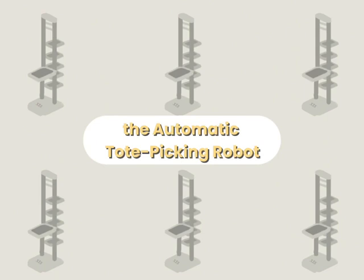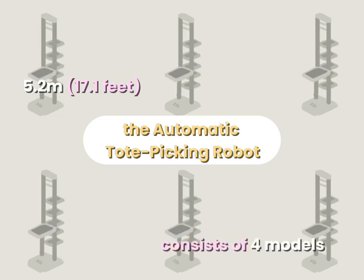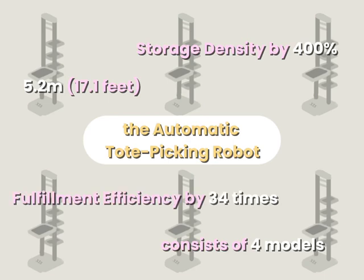This robot offers picking and storage of cases up to a height of 5.2 meters, which is 17.1 feet. The series consists of 4 models which handle a wide range of case dimensions and sizes. It also increases storage density by 400% and fulfillment efficiency by 34 times for your picking area.